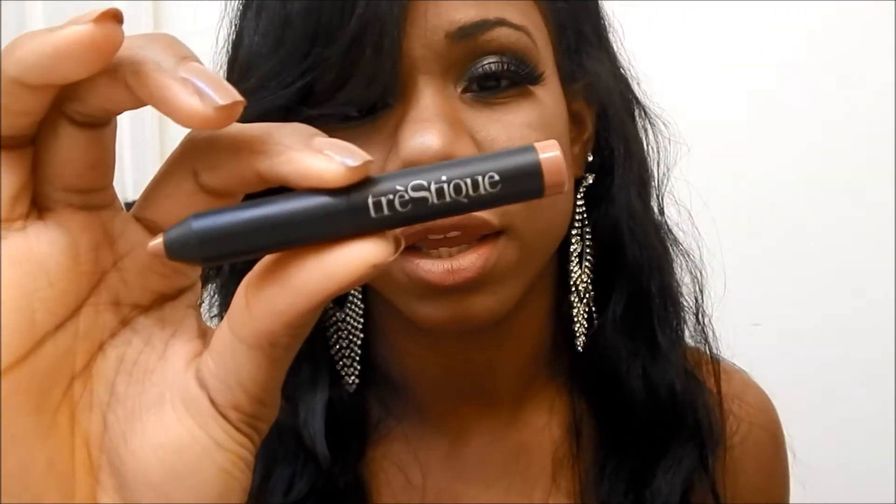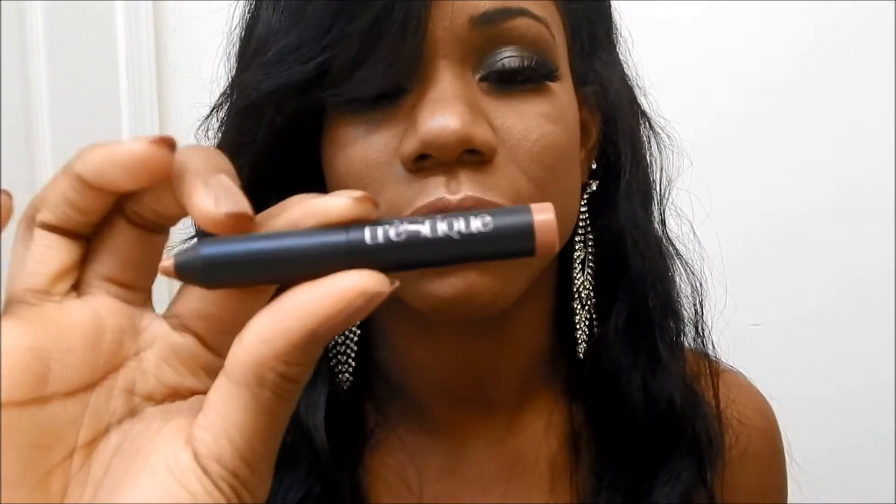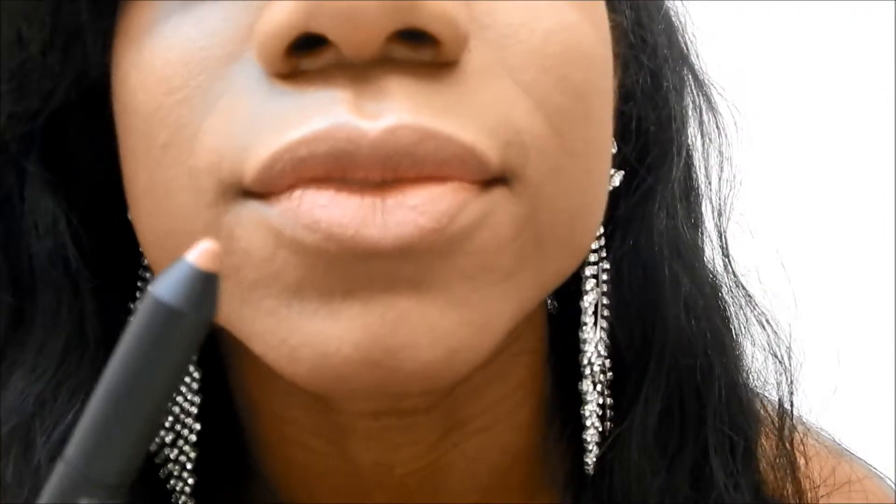Then there's the Trasteek mini matte lip crayon, and that's what it looks like. It's in the color Florence Fig, and that's actually the lip color I have on right now. It's a really pretty matte color.